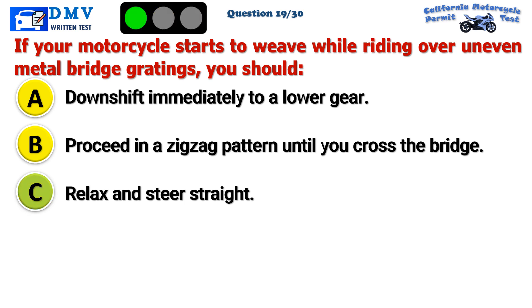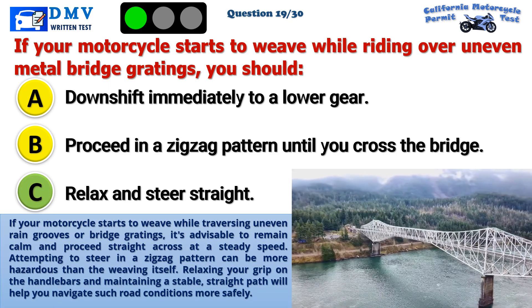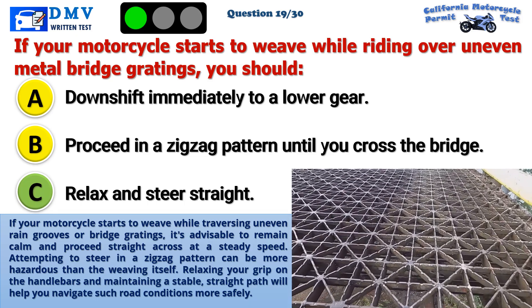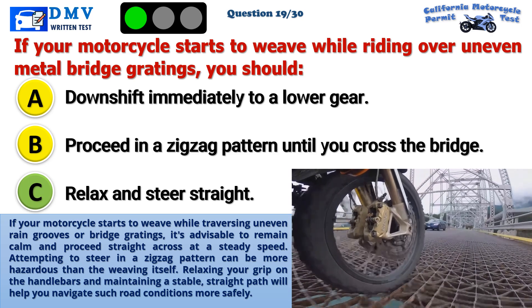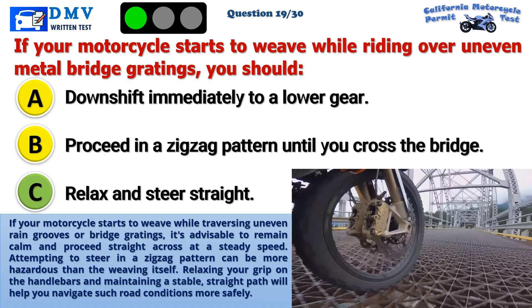The correct answer is C: Relax and steer straight. If your motorcycle starts to weave while traversing uneven rain grooves or bridge gratings, it's advisable to remain calm and proceed straight across at a steady speed. Attempting to steer in a zig-zag pattern can be more hazardous than the weaving itself. Relaxing your grip on the handlebars and maintaining a stable, straight path will help you navigate such road conditions more safely.